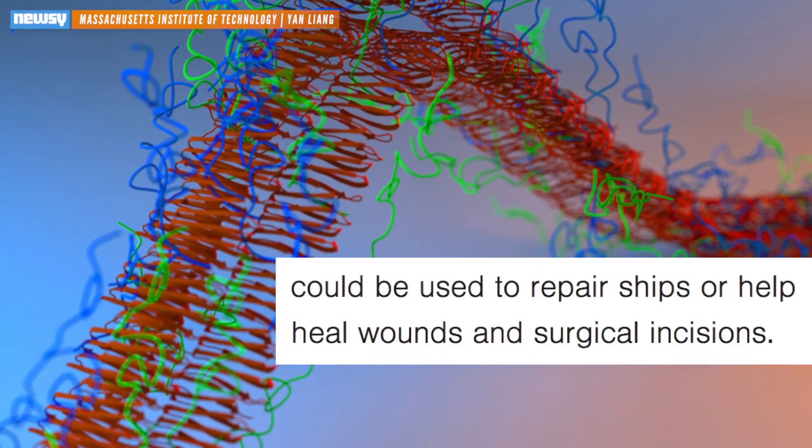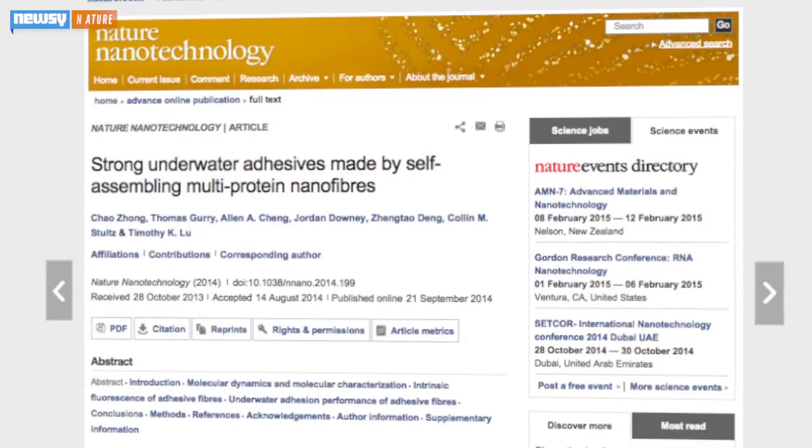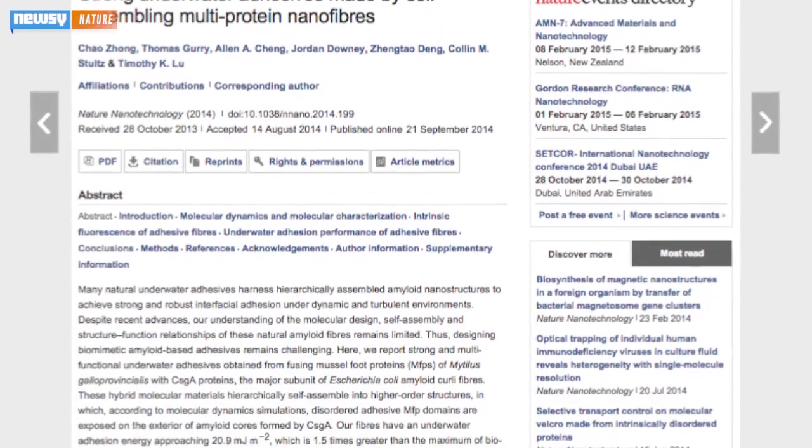The adhesive could be used to repair ships or help heal wounds and surgical incisions. The engineers published their results in the journal Nature Nanotechnology, where they described the big takeaway aside from their new super sticky adhesive.